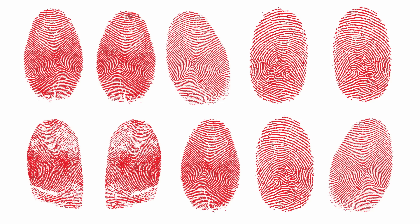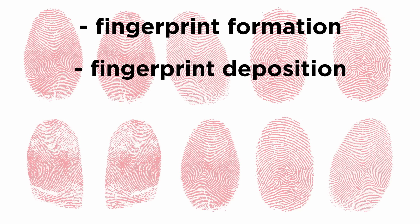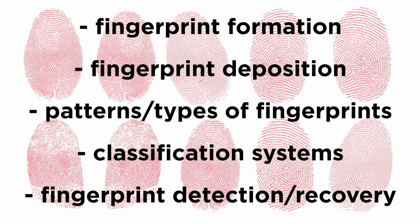Over the next several tutorials, we will discuss everything related to fingerprints, including the scientific basis behind the formation of fingerprints on human skin, the mechanism behind fingerprint deposition on a surface, their patterns and types, different classification systems, and most importantly, the various methods of detection and recovery of fingerprints from different surfaces.